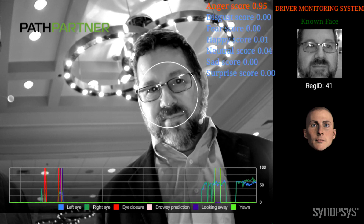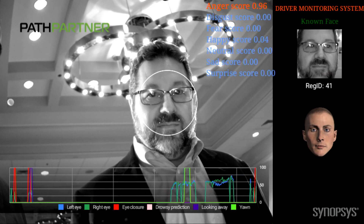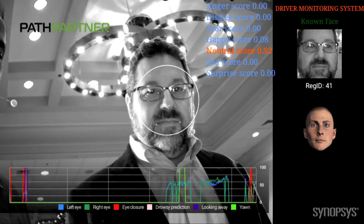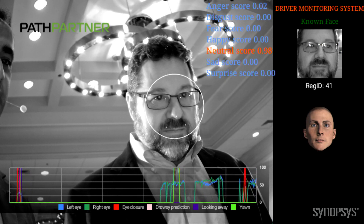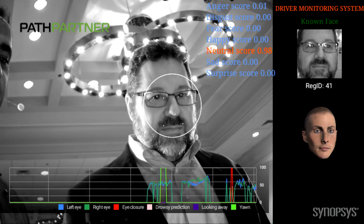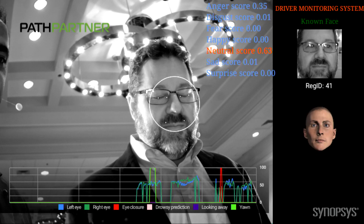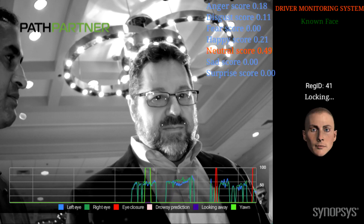You can turn towards left or right and it tracks you. You're recognized as a known face. If you can blink — you see a dip there with the eye height. If you close your eyes for a couple of seconds it gets confidence, and it starts beeping.